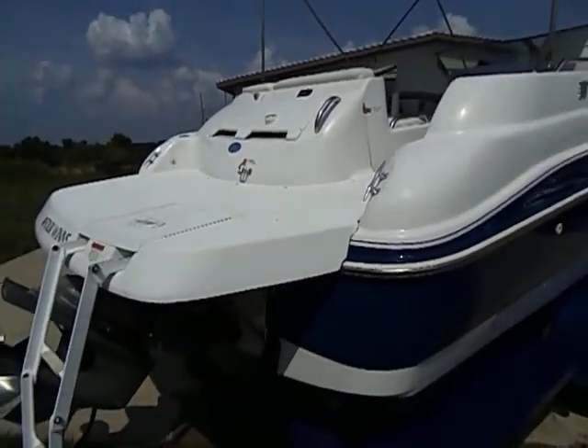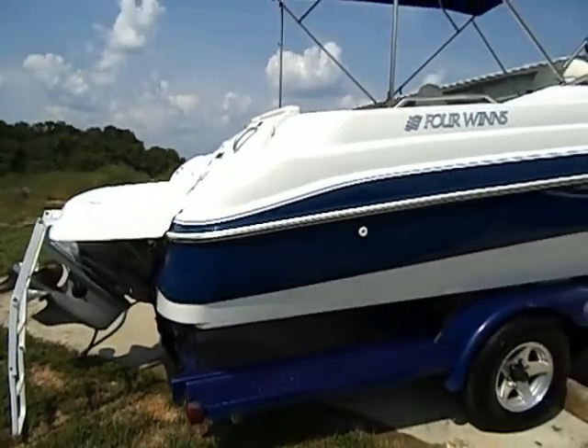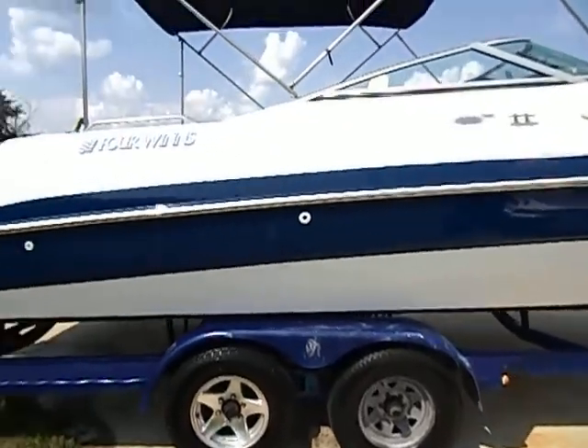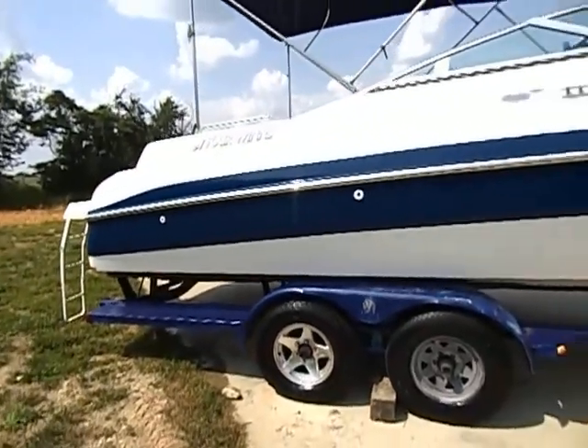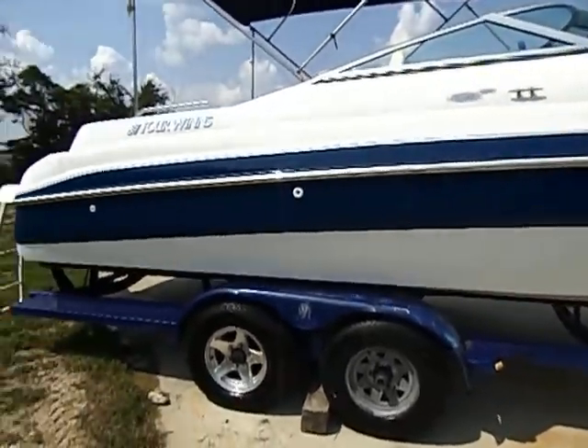This boat's got 294 hours on it. I do have the cover for this boat — it is a little rough. I also do have the Bimini top cover and it's in good shape. As you can tell, the boat's in really good shape.